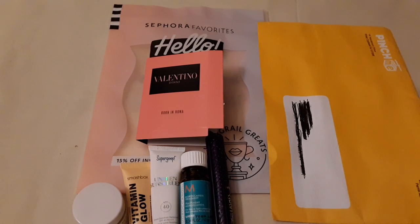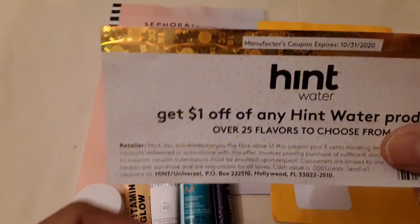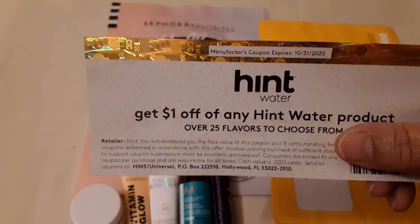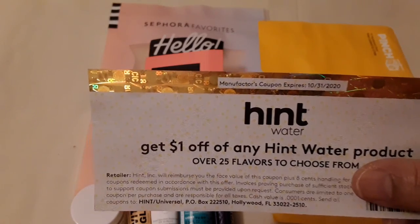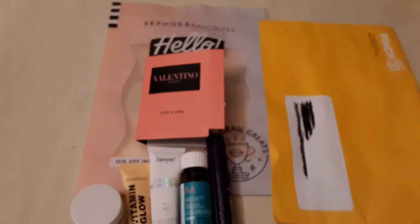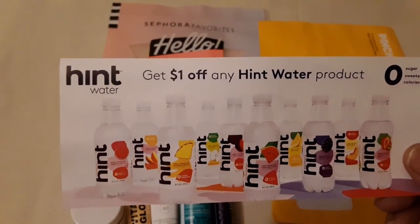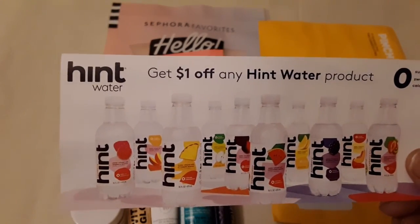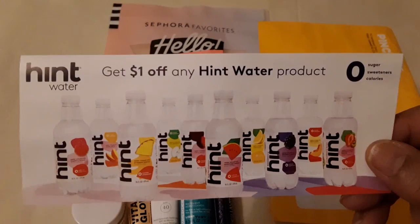I already tried this and it's really good. I got a coupon for a dollar off, valid until October 31st. It is Hint Water — I've tasted it and it's really good. It's just a hint of watermelon flavor; it doesn't have a sweet taste to it, which is what I like.